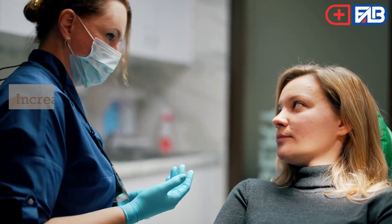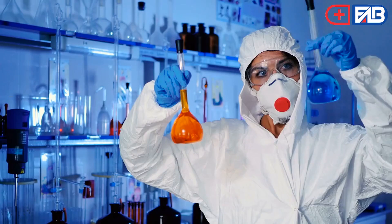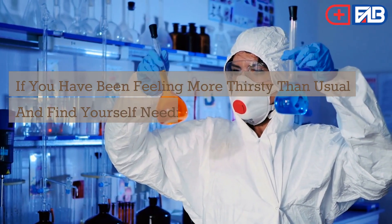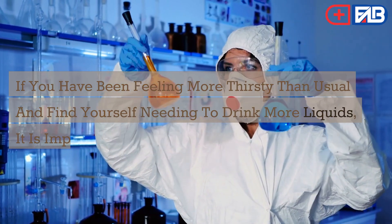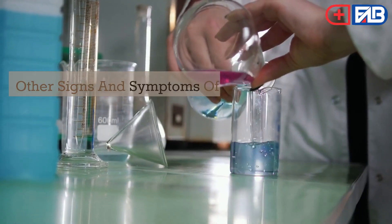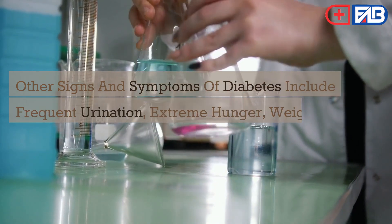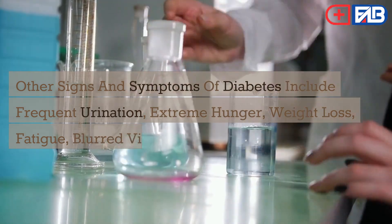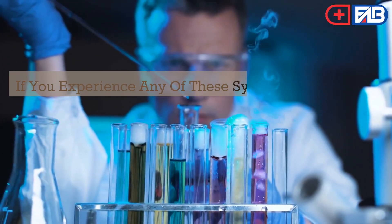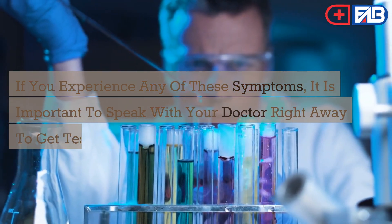Increased thirst is one of the most common symptoms of diabetes. If you have been feeling more thirsty than usual and find yourself needing to drink more liquids, it is important to get tested for diabetes. Other signs and symptoms of diabetes include frequent urination, extreme hunger, weight loss, fatigue, blurred vision, and slow healing sores. If you experience any of these symptoms, it is important to speak with your doctor right away.